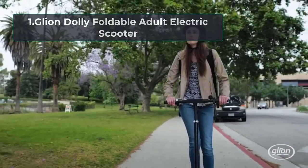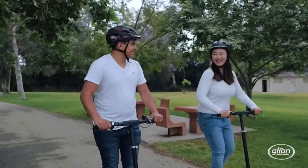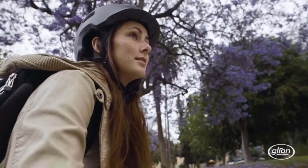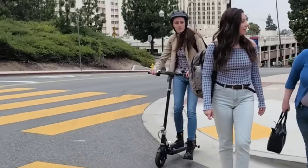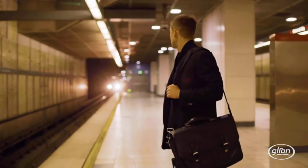Starting number one, the Glyon Dolly Foldable Adult Electric Scooter. Keep your planet and wallet healthy and happy with the Glyon Dolly. This energy-efficient and economical way to commute is made possible by the 36V 7.8A lithium-ion rechargeable battery. The battery has a 3.25-hour charge time and when fully charged, you'd expect to go up to 15 miles. The electric scooter features an aircraft-grade aluminum frame that looks like it can withstand a lot of abuse, so if you commute daily, this scooter will do.